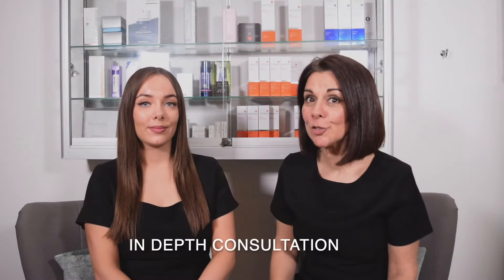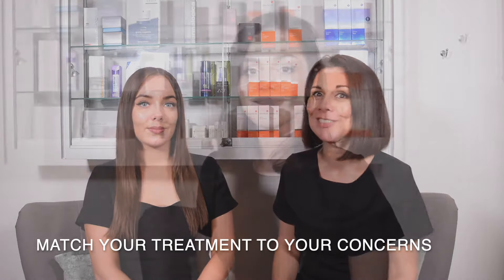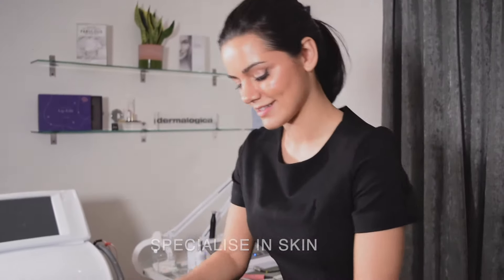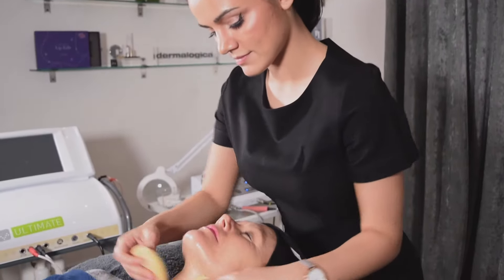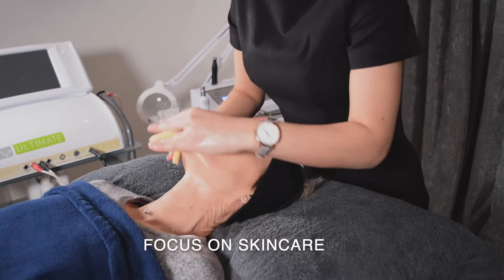We really focus on the consultation with each client, making sure that we match the correct treatment to the results that she wants to achieve. Here at Winslow, we made the conscious decision when we started over seven years ago to specialise solely in skincare. We weren't going to offer nails or waxing or anything else, but just focus purely on the skin and providing great results for our clients.